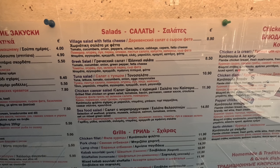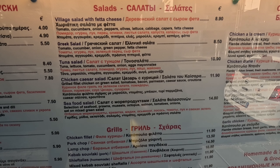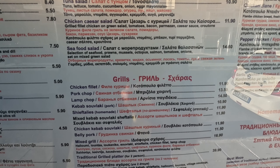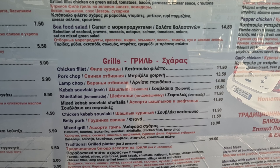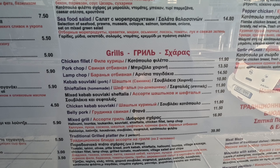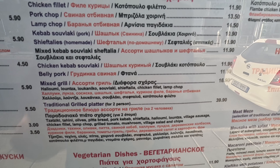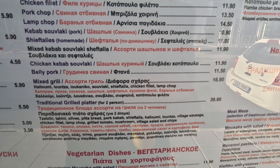Salads include the village salad at €8.90 and chicken sea salad at €11.90 — loads of salads. On the grill, we've got chicken fillet, pork chop, lamb chop, and kebabs. Pork kebabs at €10.90, chef d'aye's at €11.90 — I might try those. Mixed grill at €16.90, and a traditional grilled platter for two people at €39.90.